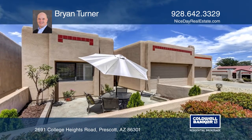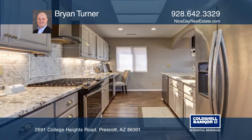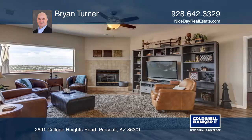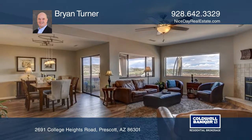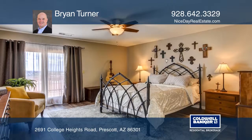Come see this stunning home with incredible views and a quiet front patio. Completely updated kitchen with stainless steel appliances, wine refrigerator, and even a pot filler. Beautiful durable laminate and tile flooring, new interior paint and exterior stucco.